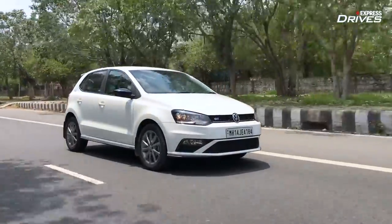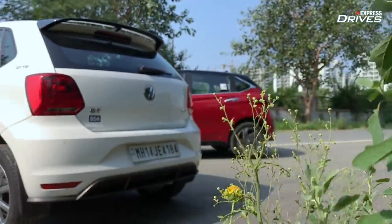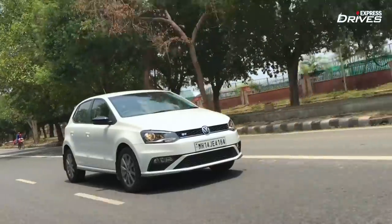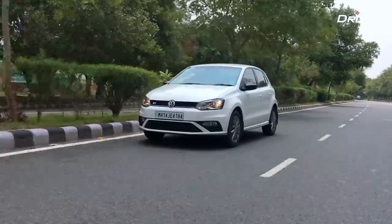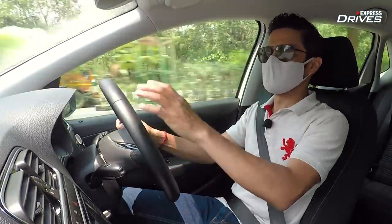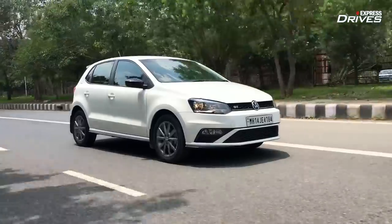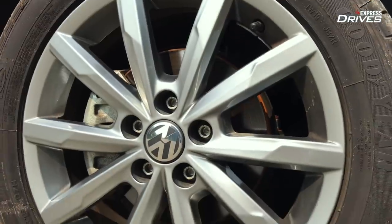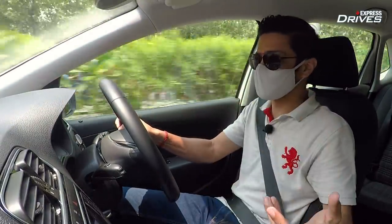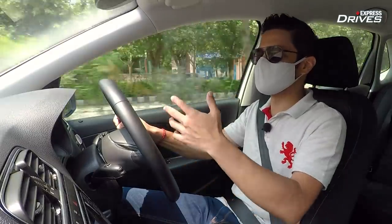Moving to handling and ride, this is an area where the Polo has a big advantage. The Polo is still the best-handling car in its segment and the only car that gives you that go-kart feeling — the kind you want from a pocket rocket, a hot hatch. That character, finesse, grip and excitement is what the Polo GT still delivers. Around corners it doesn't mind going hard. The chassis is old but still connects you to the road. You get a lot of feedback from the steering and brakes, which translates into great confidence, allowing emergency braking without complaints.